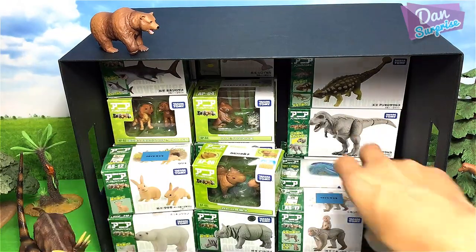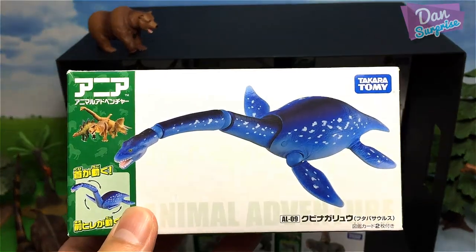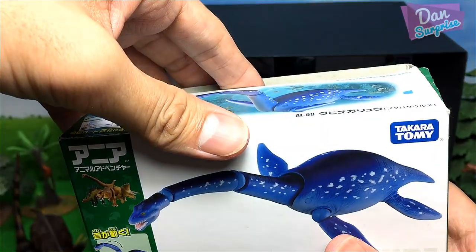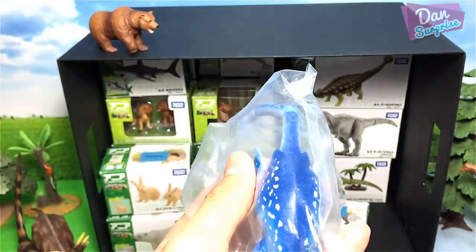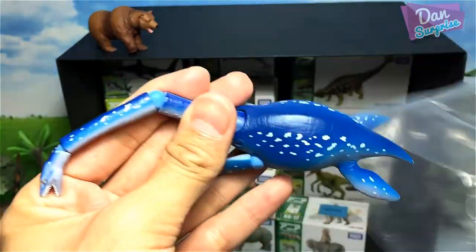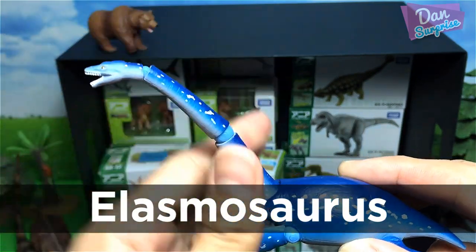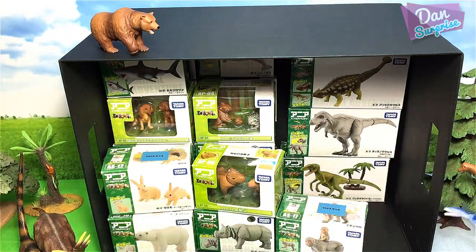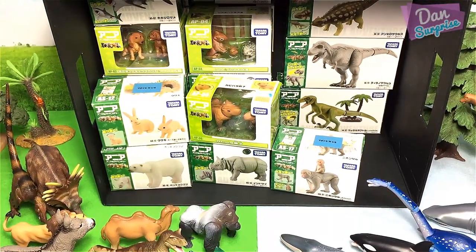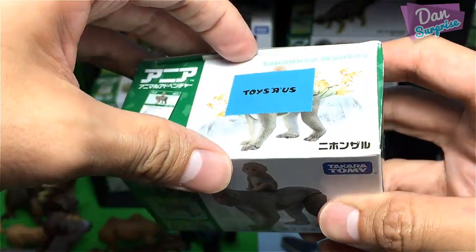Next, we have a dinosaur right over here — but this is actually not a dinosaur; it is a prehistoric animal. A prehistoric marine reptile, to be exact. We have the Elasmosaurus right over here — what a beautiful creature.